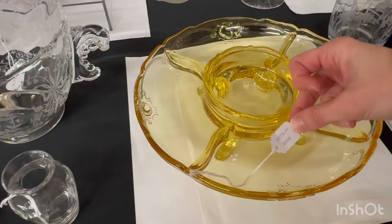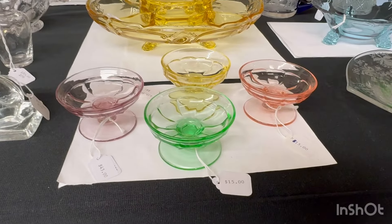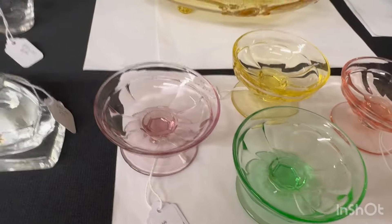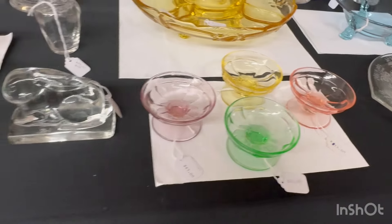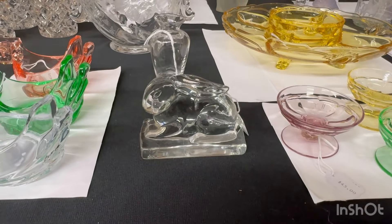Here's a rooster — it fluoresces green under a black light. $250. Colonial cupped cruet, clean on the inside, stopper in good condition, $35. Another humidor jar, clean on the inside, in good condition, $125.